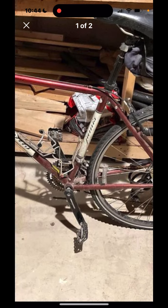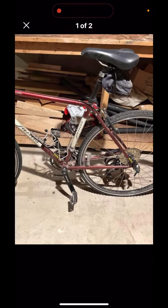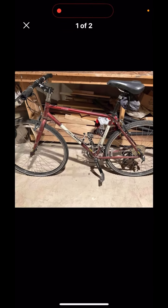It's compatible with a triple crank, it's got lots of eyelets if you want to do touring and stuff. These are great bikes, and for $100, I think it's actually a really good buy.